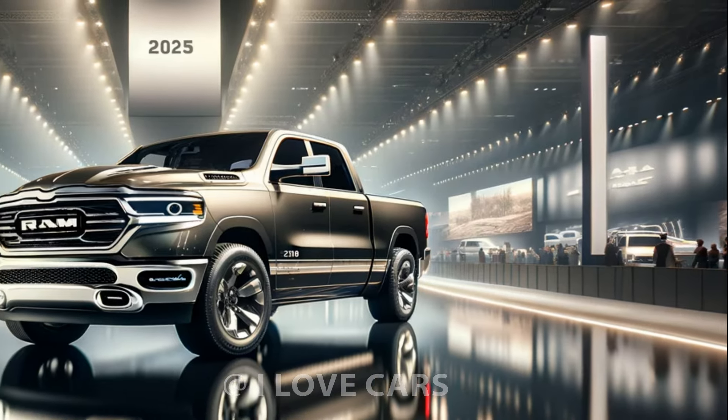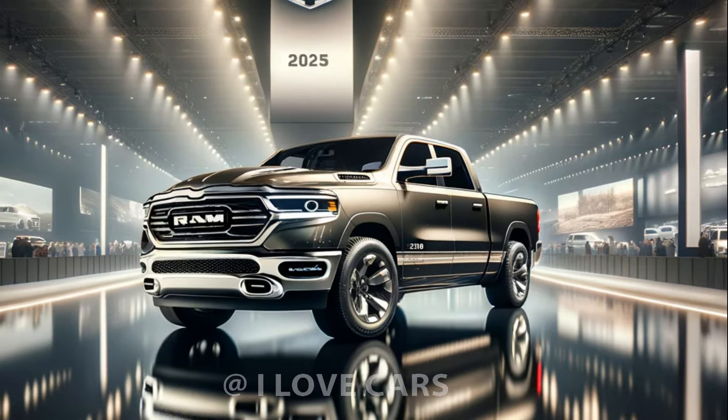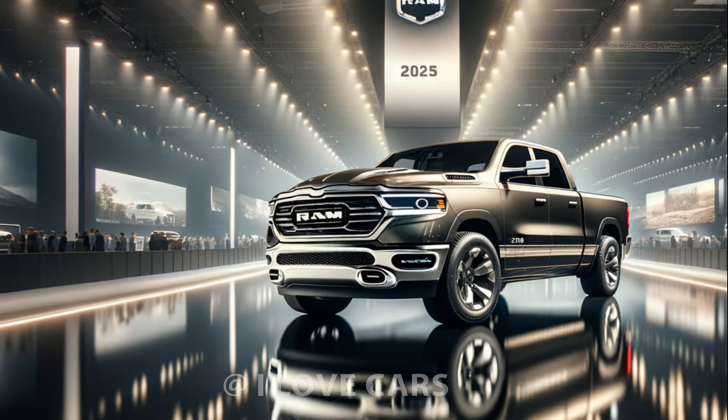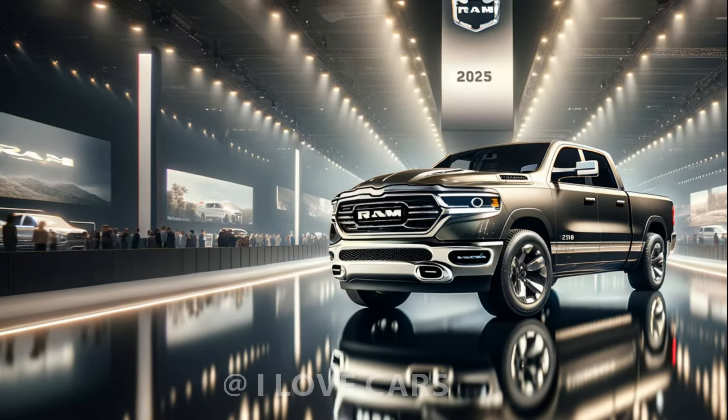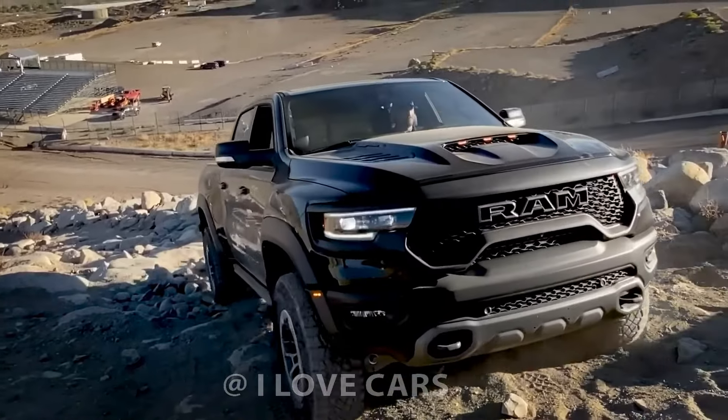The Ram 1500 excels in practicality too, with ample passenger space and innovative storage solutions. High-end trims blur the line between utility and luxury, offering plush materials and features like 24-way adjustable seats with a massage function.